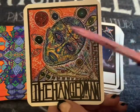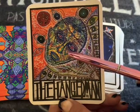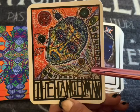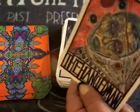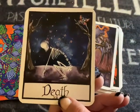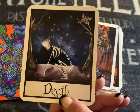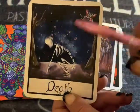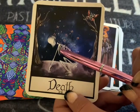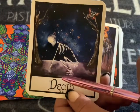The Hanged Man — it's like you're up in your head. It's almost as if you're a zombie because you cannot focus. The Death card — it's almost like you just want to crawl back in your hole and die. That's how I'm seeing this.